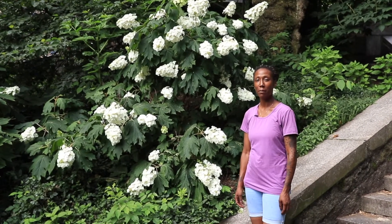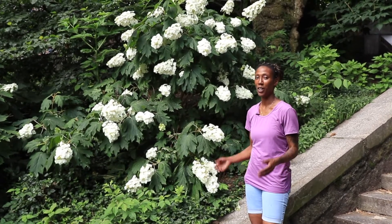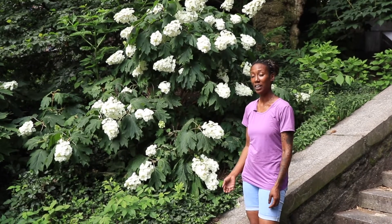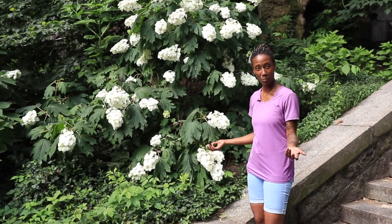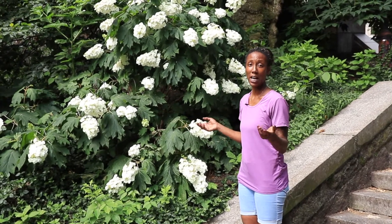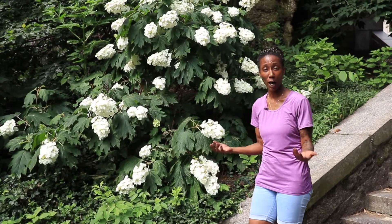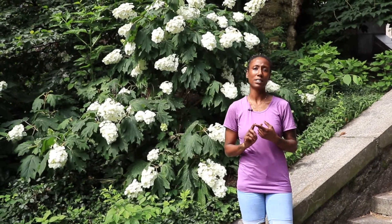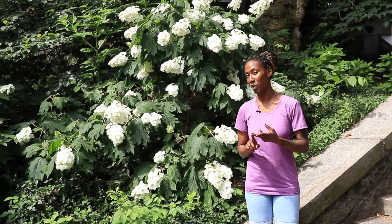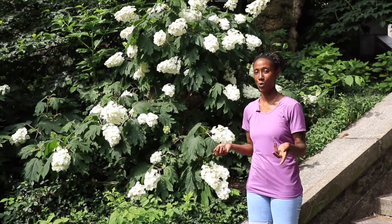Hi, my name is Maya Jenkins and I'm an environmental educator at the New York Restoration Project. Today I'm outdoors exploring a park here in New York City. I want to challenge you to help me identify three plants: one that has something white on it, one with a green part, and one that has some red to its color.